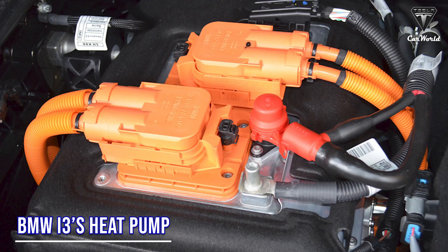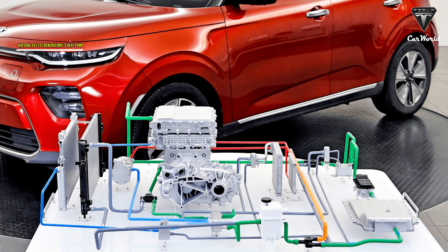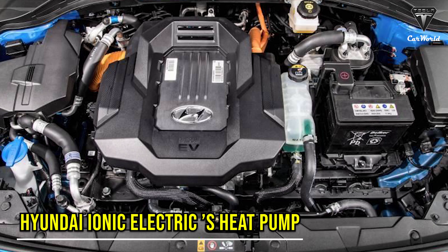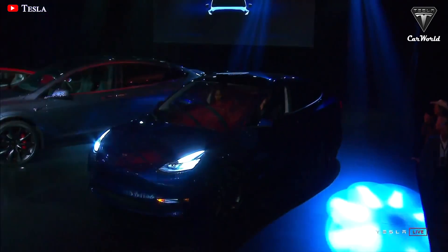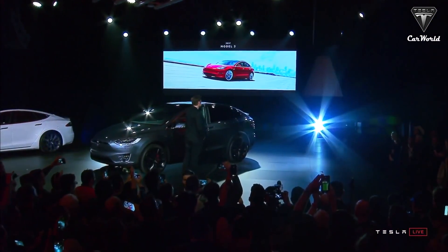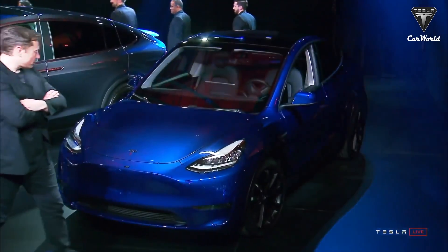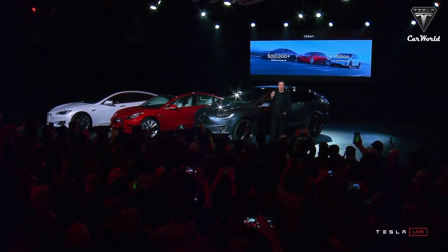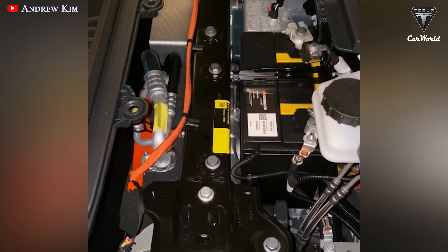Following closely behind Nissan were the BMW i3, Volkswagen e-Golf, Kia Soul EV first generation, and the Hyundai Ioniq Electric. The Model Y was the first Tesla vehicle to come equipped with a heat pump. Before that, the Model 3, S, and X all featured an electric resistance heating system. After introducing it in the Model Y, Tesla has started equipping heat pumps on all its cars.